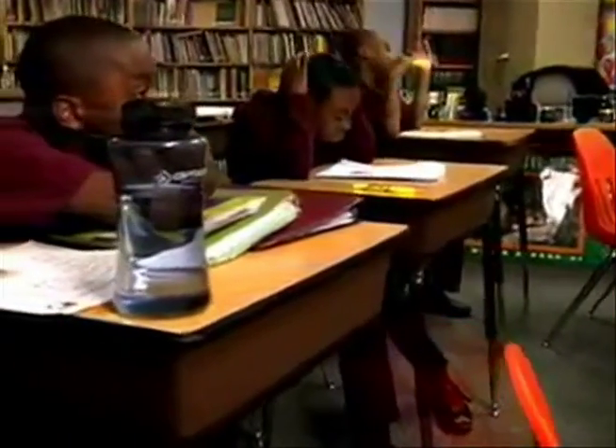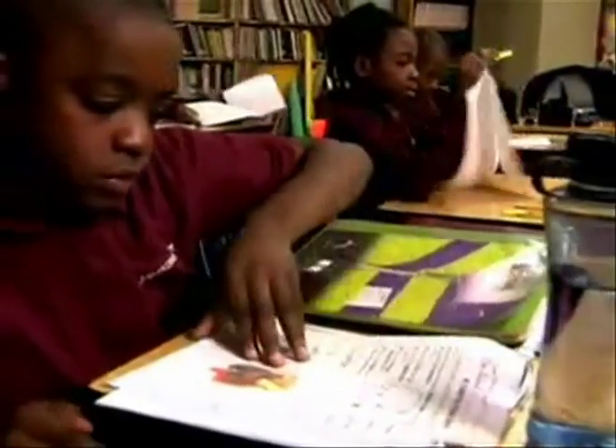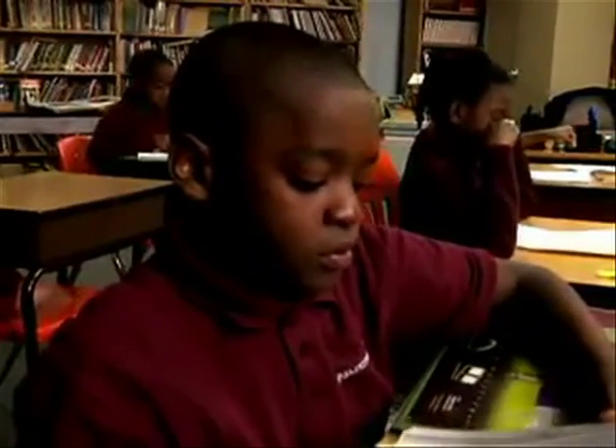Hydration is very important in children that have sickle cell disease because if they're dehydrated it can cause increased sickling, which can lead to a pain crisis. One of the important things that teachers can do is make sure that children with sickle cell disease have a water bottle at all times at their desk and encourage them to constantly drink and allow them to go to the bathroom.